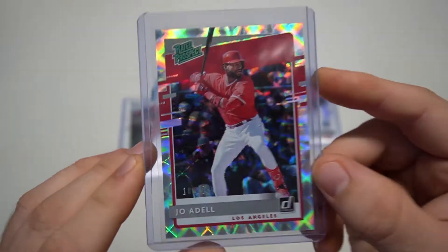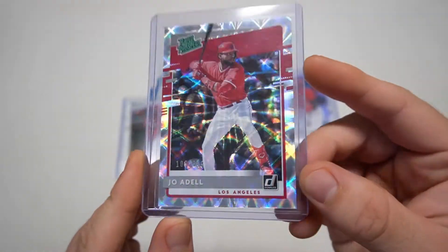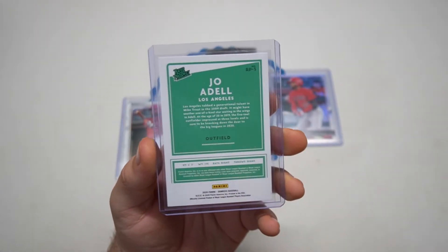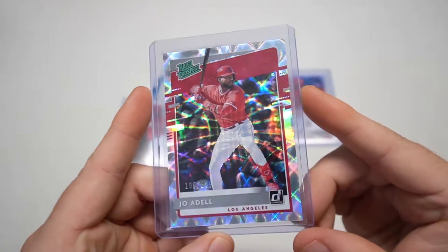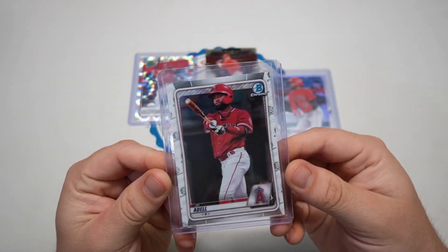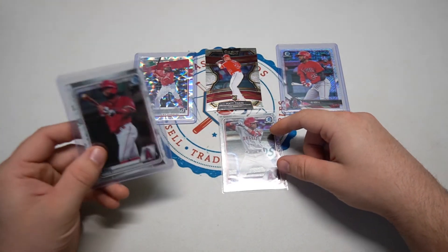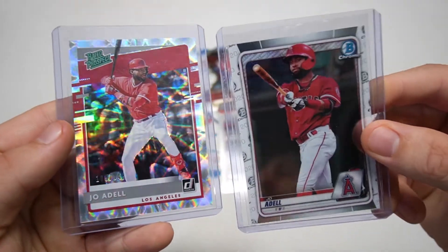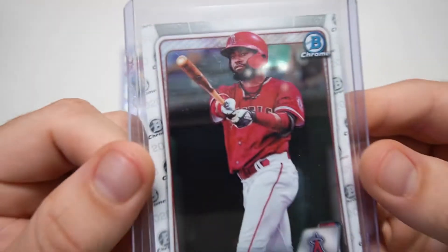We're getting into 2020 Donruss — just opened that on the channel not too long ago. Look at this, it's out of 349. The other parallels or variations — that one is sparkly, super cool. I like this rated prospect color on the back, that is awesome. Another Joe Adell right here, 2020 Bowman Chrome — so he's hitting us with the 2018 Bowman, 2020 Bowman Chrome mega, Jordan Adams, and look at these shiny Adells right here, super shine rated prospect.